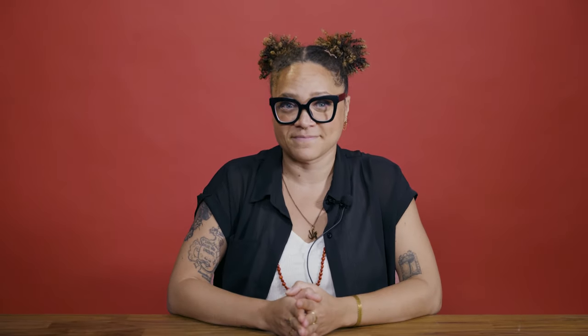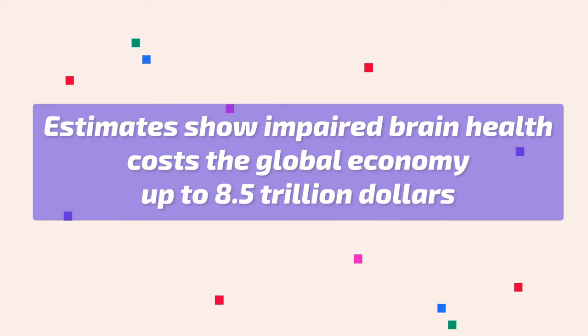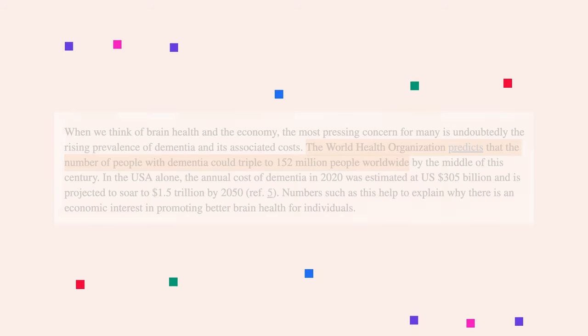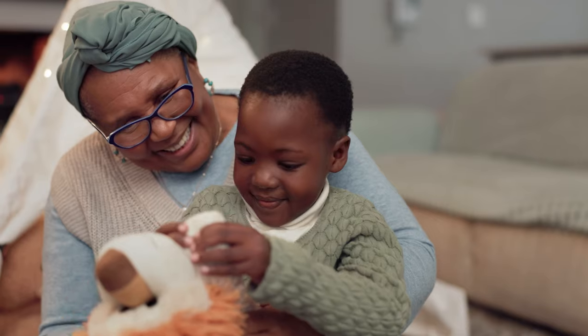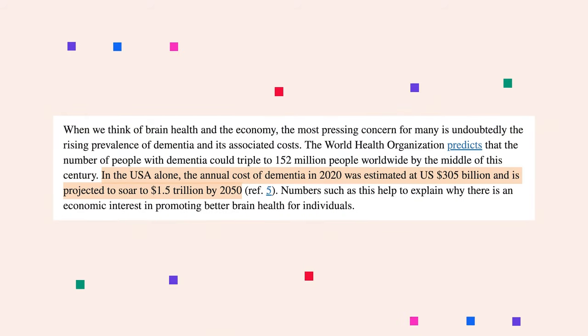Brain health plays a large role in overall health, and that's been a huge focus of these at-home devices. It's been estimated that one in four people will be affected by mental or neurological disorders at some point in life. On a larger scale, the cost of reduced brain health can have huge impacts on the economy and society as a whole. The Organization for Economic Cooperation and Development estimates that impaired brain health might cost the global economy up to $8.5 trillion in annual loss of productivity. On top of that, the World Health Organization predicts that the number of people with dementia could triple to 152 million people worldwide. In the U.S. alone, the annual cost of dementia in 2022 was $305 billion.